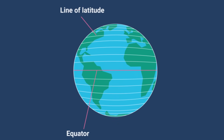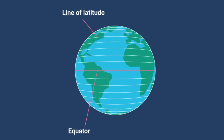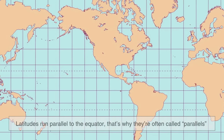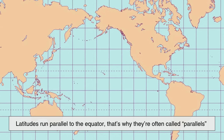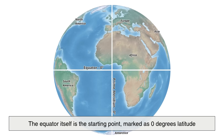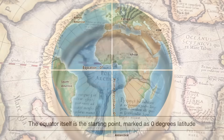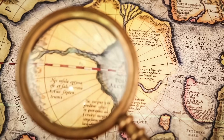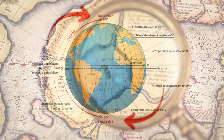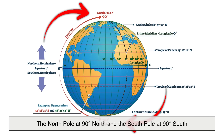Let's start with latitude. Imagine slicing the Earth horizontally into thin layers from top to bottom. Each of these slices represents a line of latitude. Latitudes run parallel to the equator — that's why they're often called parallels. The equator itself is the starting point, marked as zero degrees latitude. As you move north or south from the equator, the latitude increases until you reach the poles: the North Pole at 90 degrees north, and the South Pole at 90 degrees south.